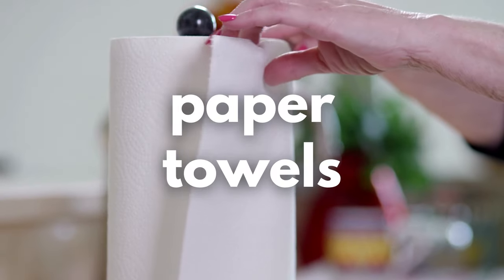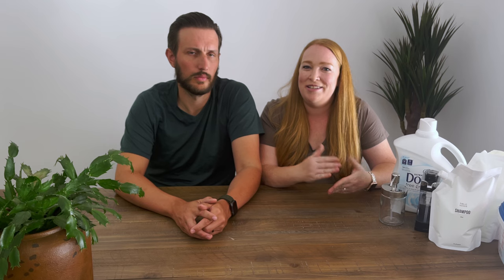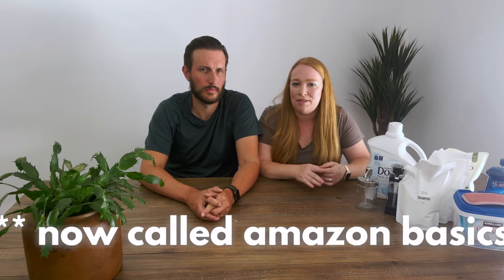For paper towels, we typically stock one roll on the counter on a holder and one roll under the sink — that's for a stay of about three to five nights in a standard house. For longer stays, we'll leave a little bit more. We usually purchase in bulk from Costco, which is a recurring theme here, or sometimes the Up and Up brand from Target or the Presto brand from Amazon, but Costco typically has the best prices.